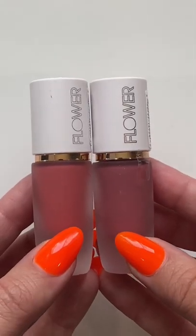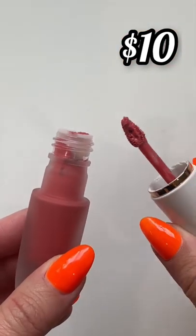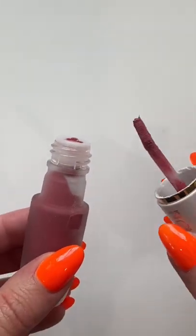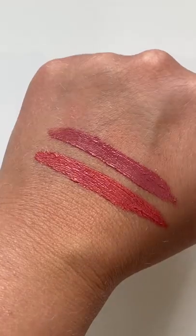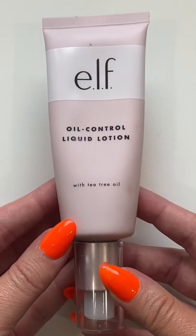For this next up, the Flower Beauty Perfect Pout soft matte lip color. This is essentially a soft matte — it lasts longer than a bullet, but it's not as drying as a traditional matte liquid lipstick. They just expanded the shade range and have some beautiful colors to choose from.